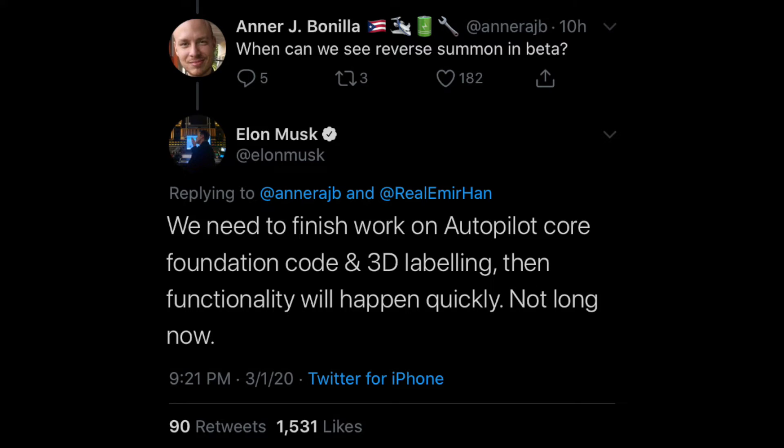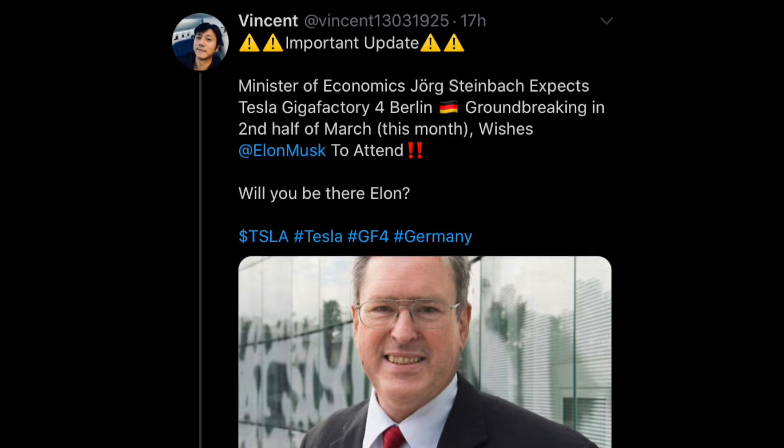On to Elon tweets — just a couple. The first is from Anerj Bonilla, who asked when we can see reverse summon in beta. Elon responded that they need to finish work on Autopilot Core Foundation code and 3D labeling, then functionality will happen quickly — "not long now." For clarification, reverse summon would be when you get out of the car at a store, the car parks itself, and then you summon it back to you.